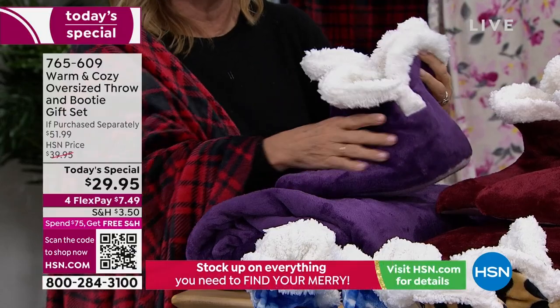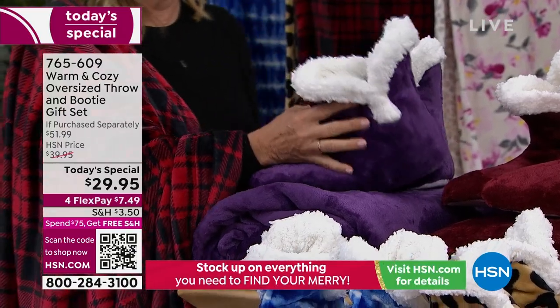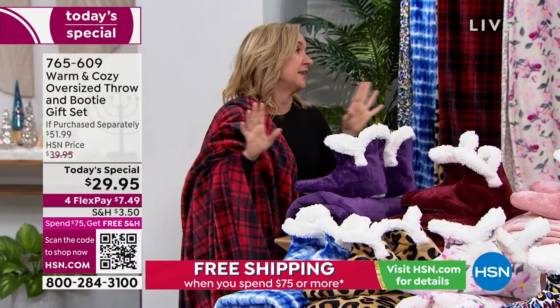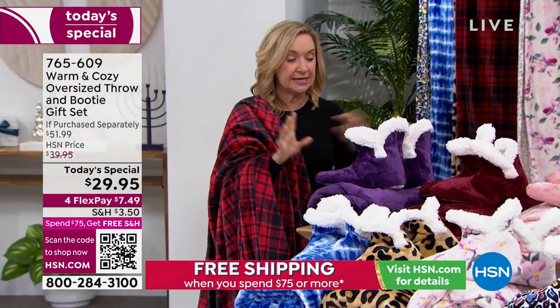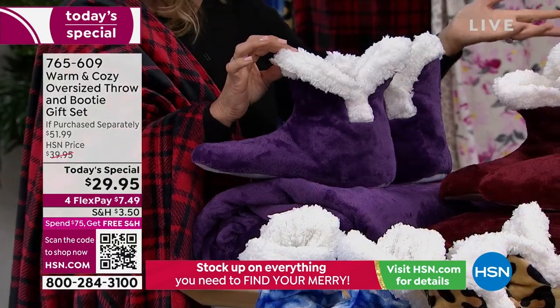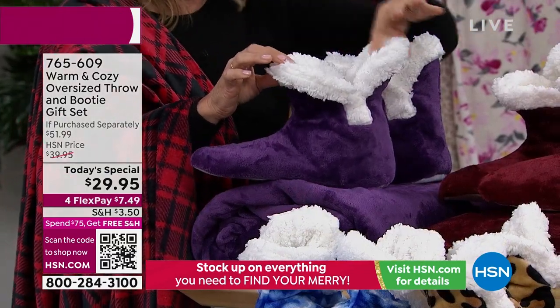Everything about this is so soft. For years we've done this gift set and changed and updated it — we listened to you. One of the things we did is we changed the booties. Number one, they're now sized — you can choose small, medium, large, or extra large.